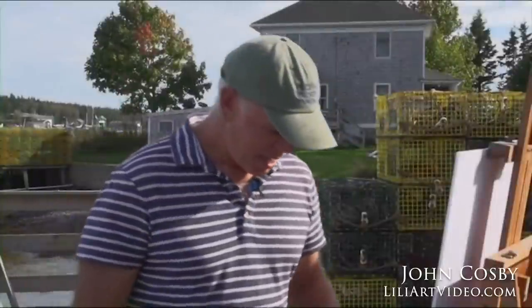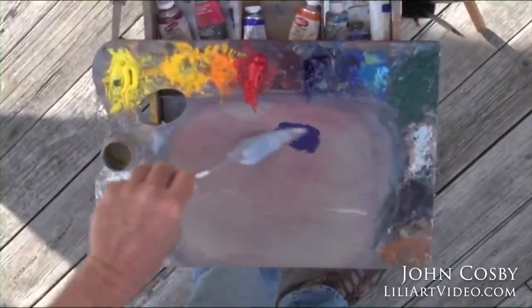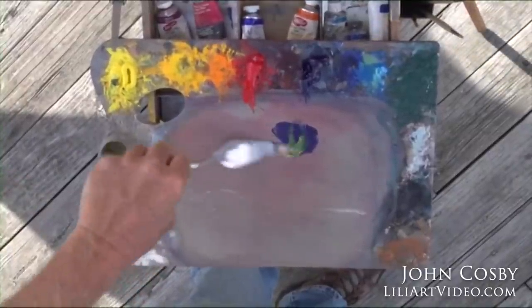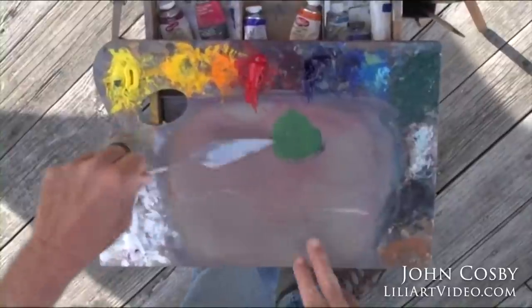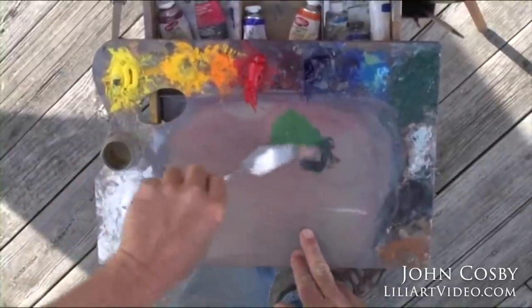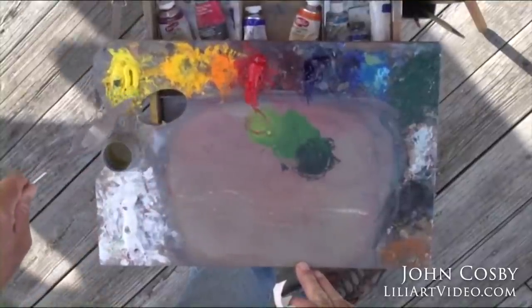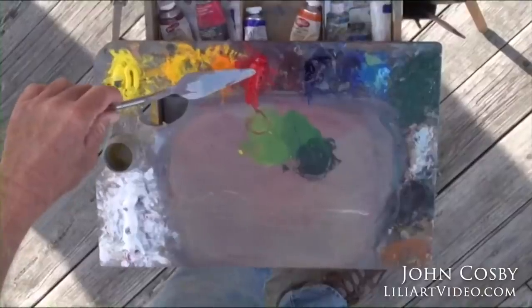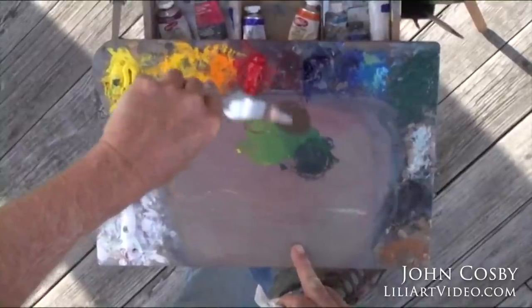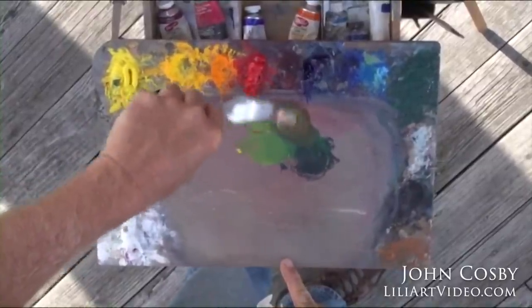I want to talk a little bit about color. My method of mixing color is a three-color method, and I want to show you how I think while I'm mixing color. If I mix two colors together, I get a product — like blue and yellow, I get a nice bright green. I can make it bluer by adding more blue, or more yellow by adding more yellow. But if I want to gray it, I've only got one other color to use, and that's the red. If I put the red in it, I get a nice gray green.